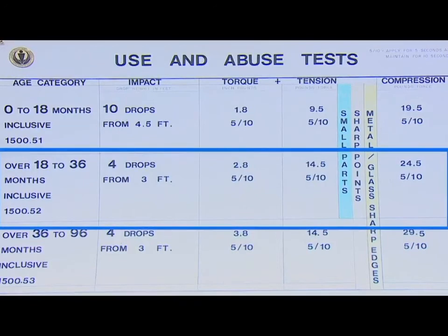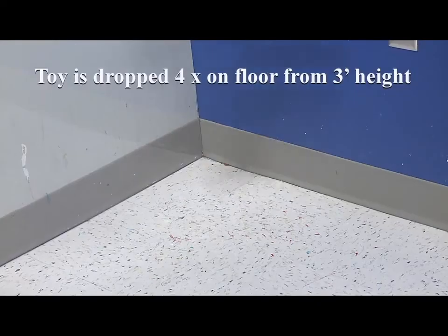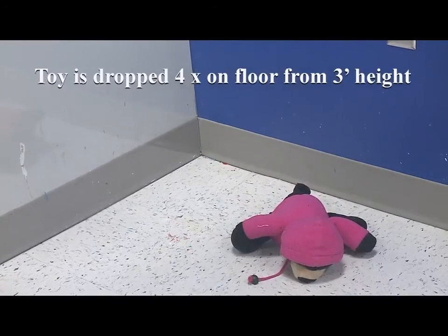The chart shown here sits at our testing lab — it's the impact, torque, tension, and compression test chart we just reviewed. We've bolded 18 to 36 months as the assumed age of the toys being tested. We have a stuffed toy and four shots because we're about to do a drop test from four different orientations. The toy is dropped four times on the floor from a height of three feet, and nothing fell off — so the toy passed the drop test.